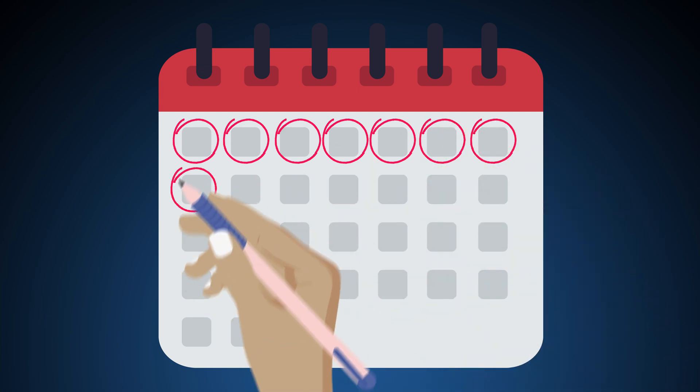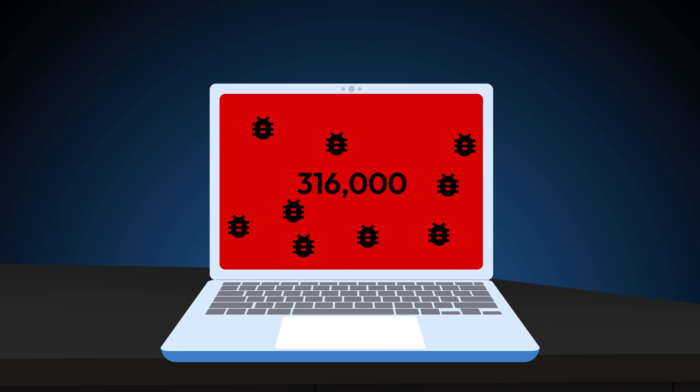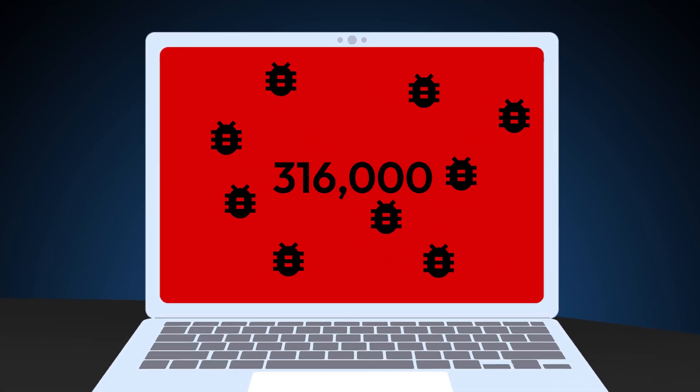In fact, cybercriminals create over 316,000 malware threats every day. Staying updated is key.